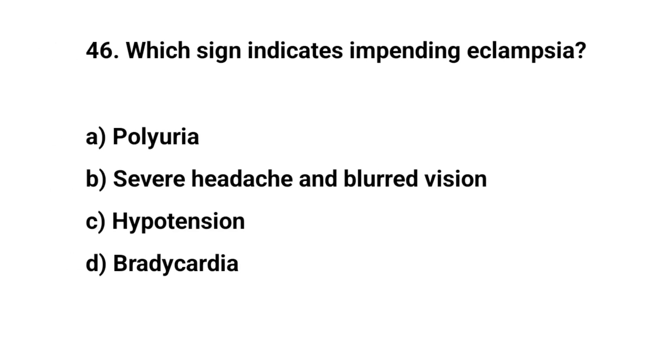Question number forty-six. Which sign indicates impending eclampsia? The right answer is B: Severe headache and blurred vision.